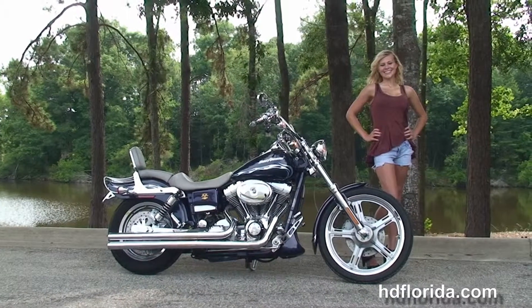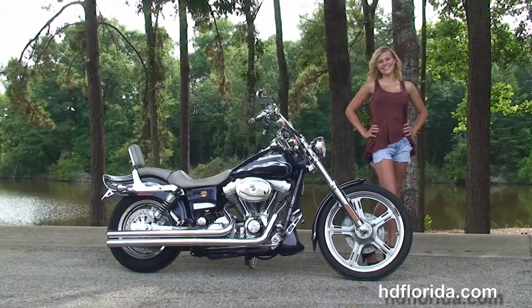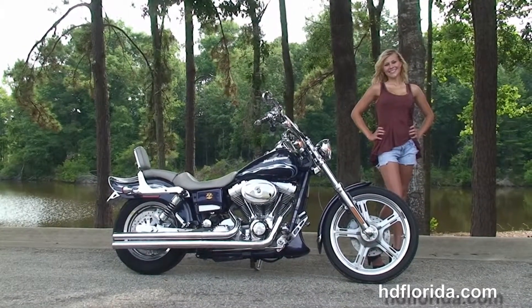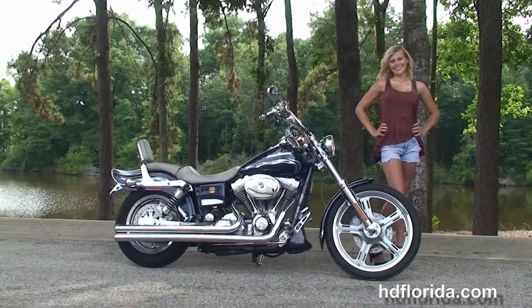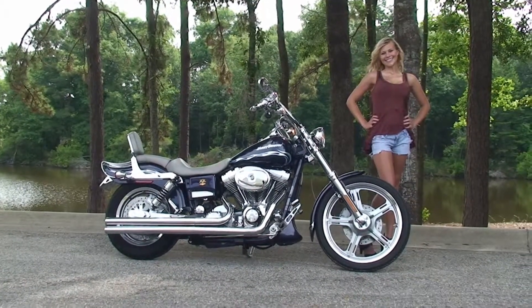We are rated number one in customer service and have over 1,200 new and previously enjoyed motorcycles for you to choose from, and we ship used bikes anywhere in the world. For more information on this Wide Glide 3, click the link below, and to view the rest of our prize-winning inventory, visit us at TallahasseeHarley.com — we're always open 24-7. Remember to have one rockin', smokin', adrenaline-filled Harley day.